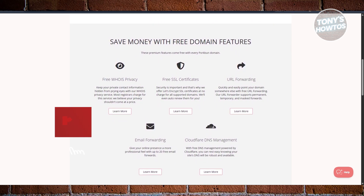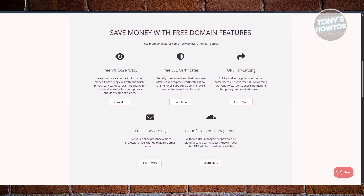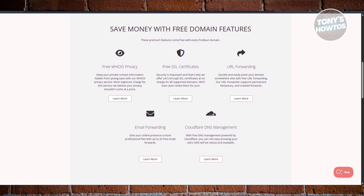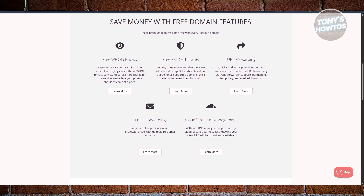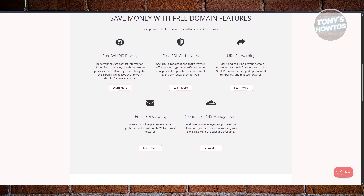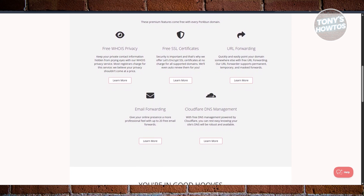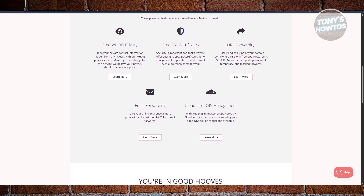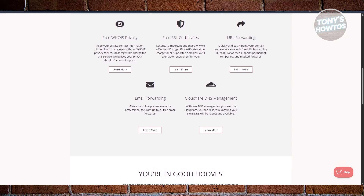There's something that will surprise you — when you register a domain, you get three months of email hosting totally free. That means you can create a professional-looking email using your domain, like yourname@website.com, which makes a big difference if you're freelancing or running a small business.